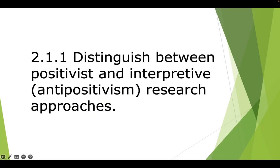The first objective to be addressed is the very first one for Part 2: your ability to distinguish between positivist and interpretive, or anti-positivism, research approaches.